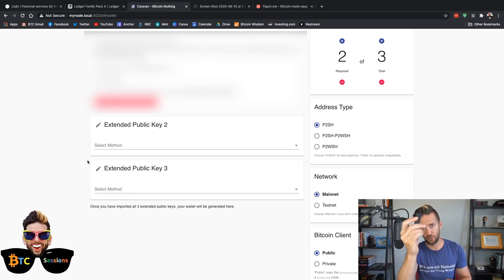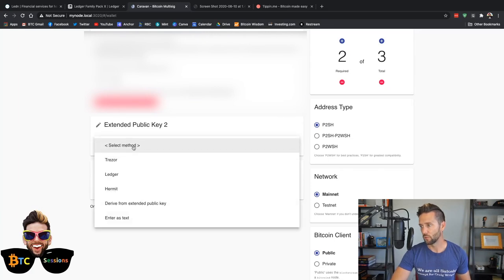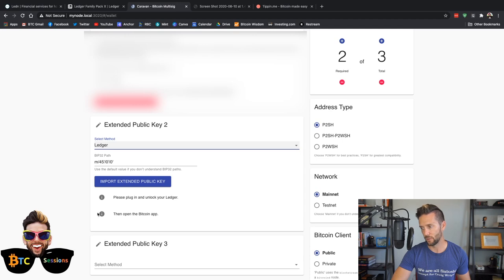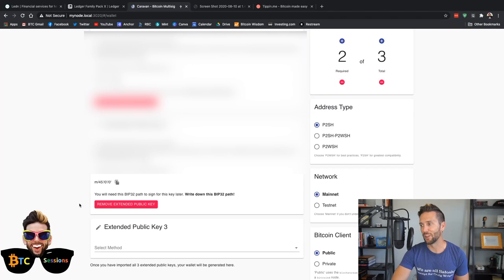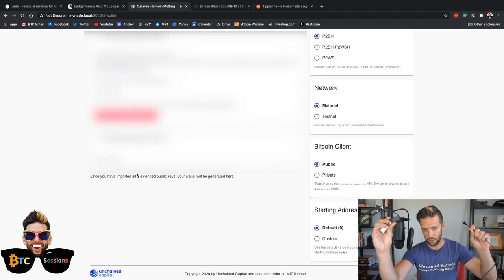I no longer need this device, so I'll unplug it. I've got another Ledger Nano S here. I'll plug that in, put in my PIN code as quickly as I possibly can, and open the Bitcoin app — application ready. Same thing: drop down, choose Ledger, it gives the same notifications, hit Import Extended Public Key. We can copy this information and put it into a document — I'm not going to do that on screen since I'll be erasing this wallet afterward.